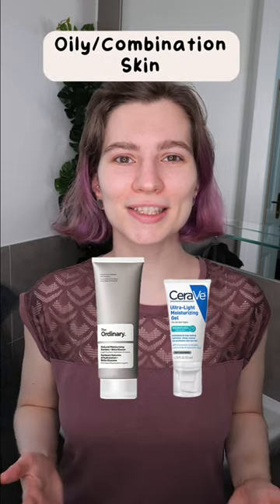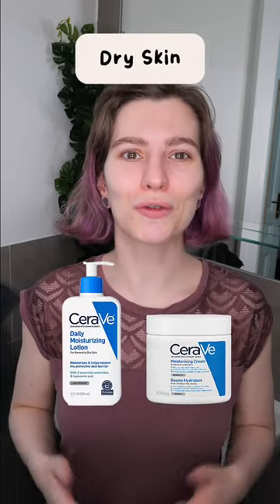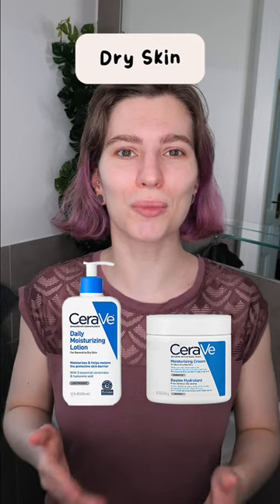Choose a moisturizer suitable for your skin type. For oily skin, seek lightweight gel-based moisturizers. For dry skin, lotions or creams are your best choice.